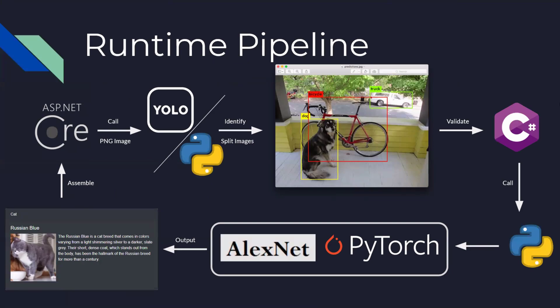During the runtime, users upload images on a website, which then converts the image into a PNG file. It calls YOLO, which is a C++ program, to pre-process the image, and uses Python to pass the pre-processed result and split the regions of the source image into smaller images. Then we validate those results. In case any of the cats, dogs, flowers, or horses are identified, it will further process those images to identify species names. Finally, the website gathers those results and presents the output.